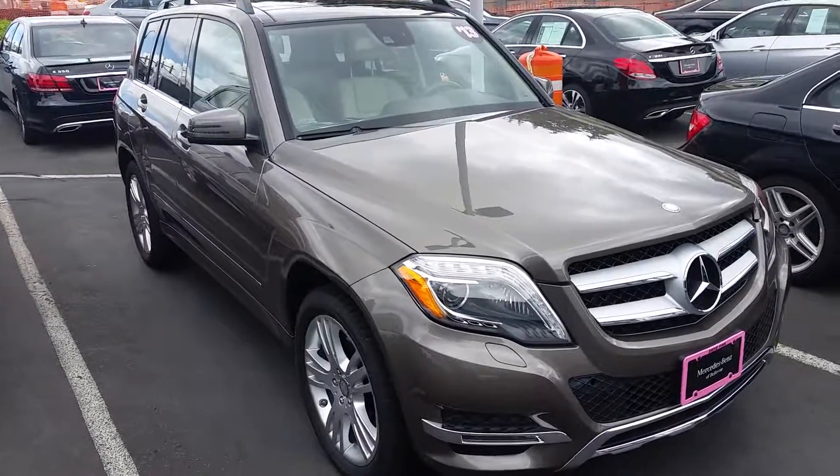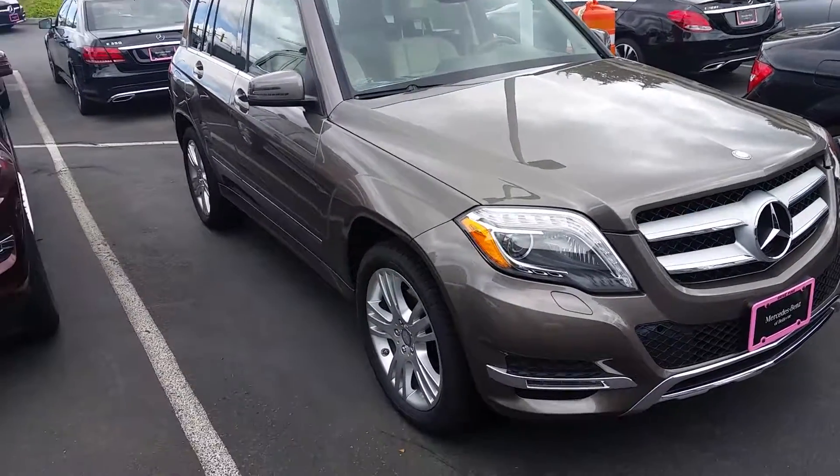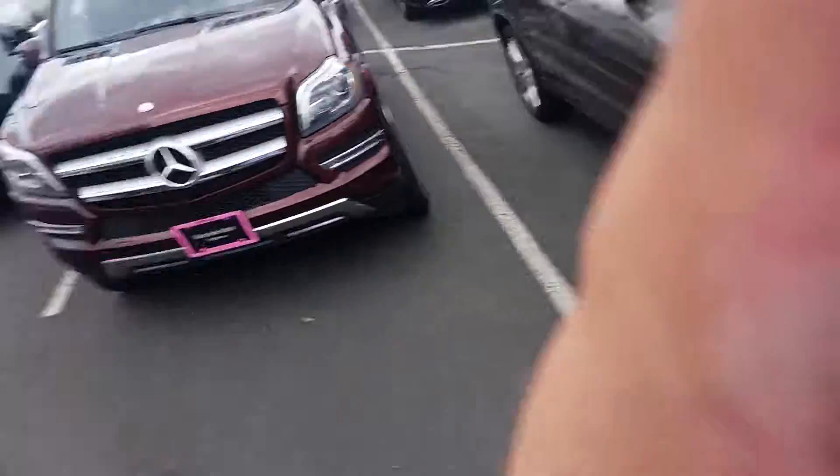I'm going to get this sent over to you in just a moment here. I guess I should introduce myself — I'm Anthony, Mercedes-Benz of Bellevue. I look forward to working with you. Thanks a lot.